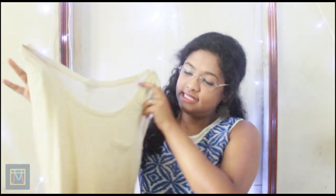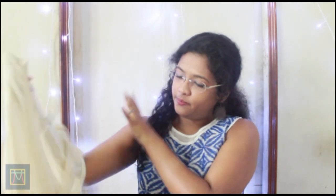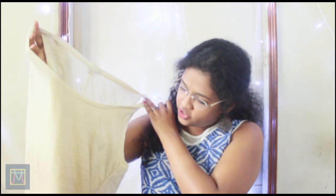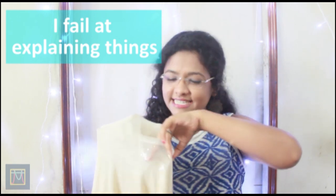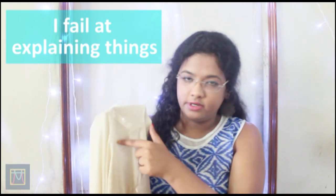The next thing I got from Bandra is this tank top. It's like a plain ombre-ish tank top with a little bit of detailing — there's a little pocket and a glitter fabric on the other side. I like that. This was also for 150.